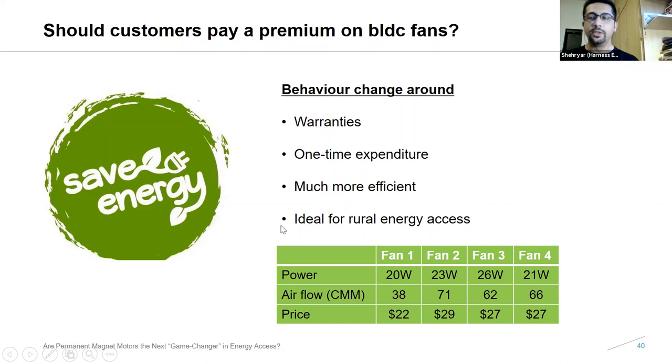In the Efficiency for Access cooling project, we tested various blade designs at different angles, used a range of brushed and brushless motors from China, and did rigorous testing. We have developed a very good all-in-one solar fan with an inbuilt LED and mobile charging port. Lab testing shows it delivers very good service value consuming only 21 watts of power. We are now hoping to commercialize this soon — once our project ends — to sell it to the weak-grid market, off-grid market, city urban market, and to bundle it with solar home systems. You will be hearing more about this in newsletters in quarter three of this year.